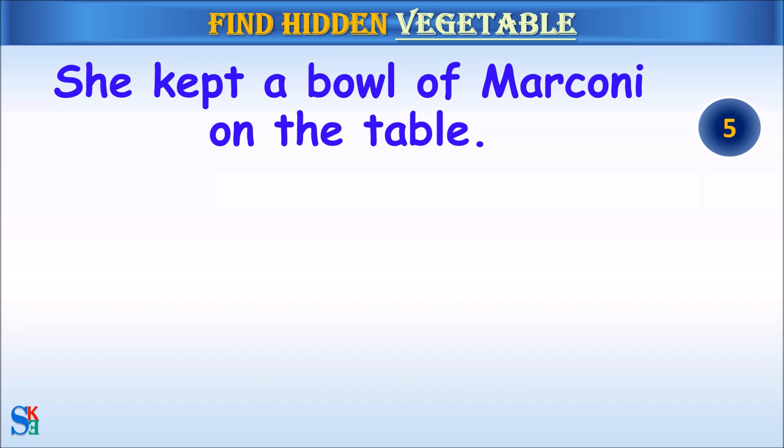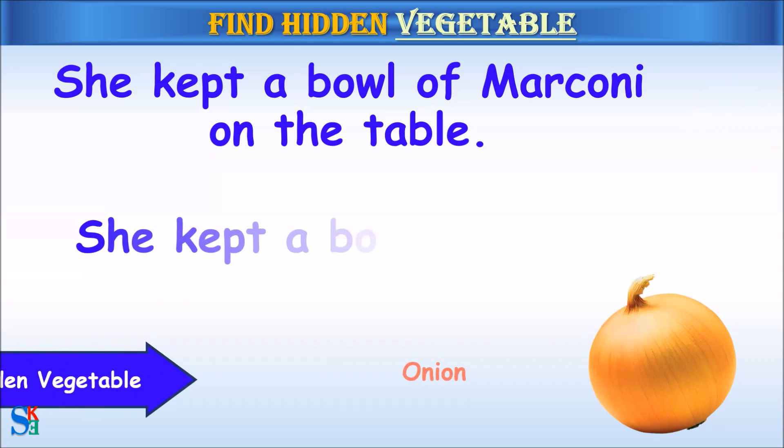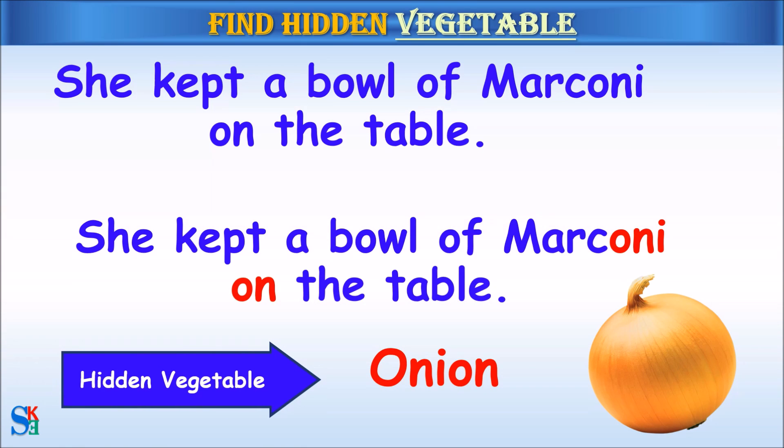She kept a bowl of macaroni on the table. The hidden vegetable was onion.